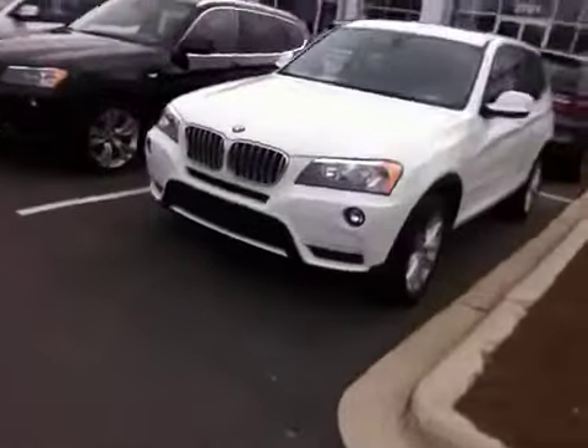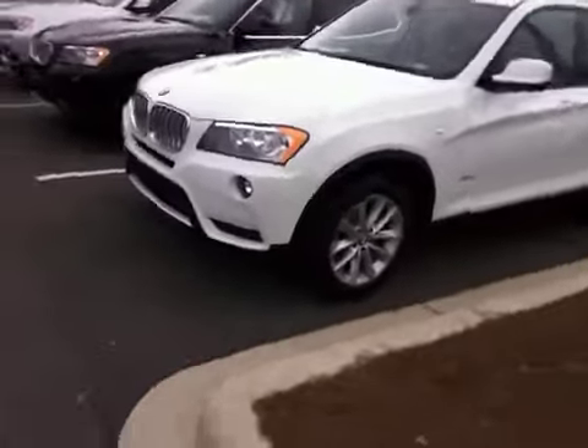Hey Roger, this is Ryan Kokolka from Capital BMW in Tallahassee, Florida. I just wanted to reach out to you and make this short video for you about the X3 that you inquired about. Here it is — a 2013 X3 XDrive 2.8 version with a turbocharged 4-cylinder, alpine white, black leatherette.